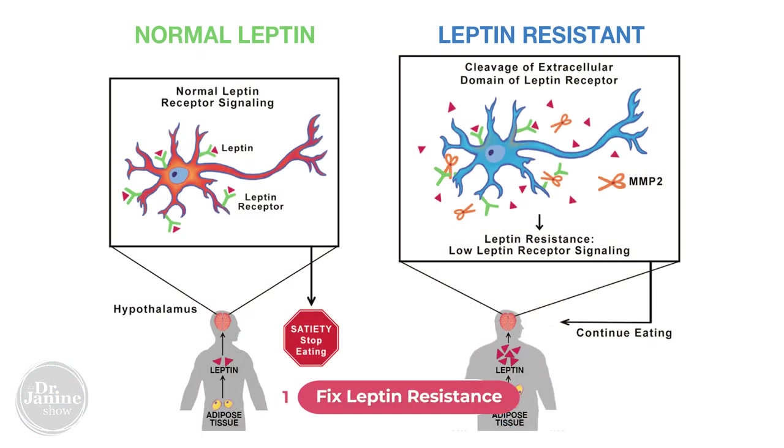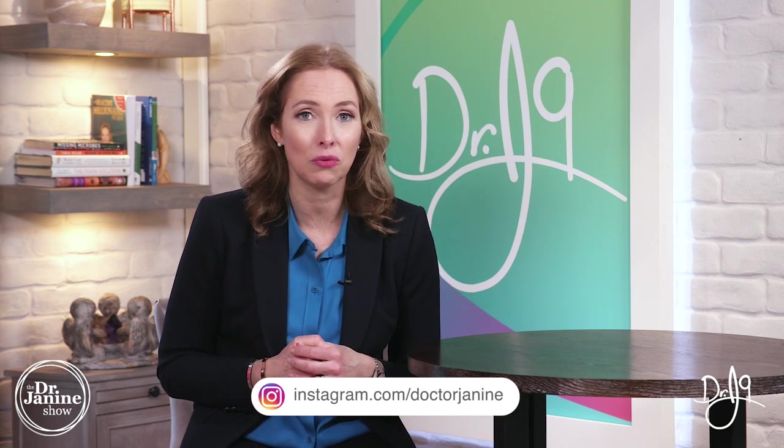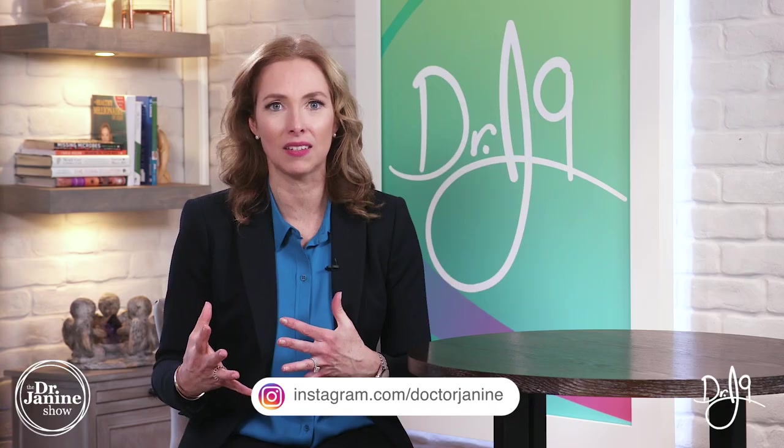Tip number one is to fix your leptin resistance. Leptin is something that is secreted from our fat cells and very commonly is related to our female hormones being out of balance. Make sure you check out my show 'The Science of Weight Loss: Leptin Resistance,' which will give you insight into how important leptin is for finding hormonal balance and can go a long way at helping with those hot flashes.